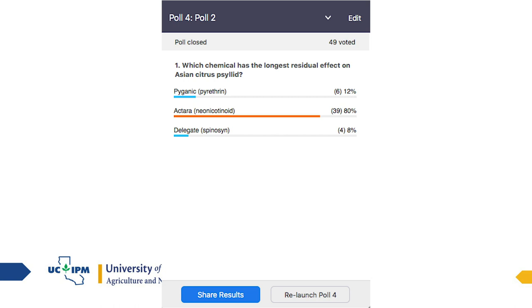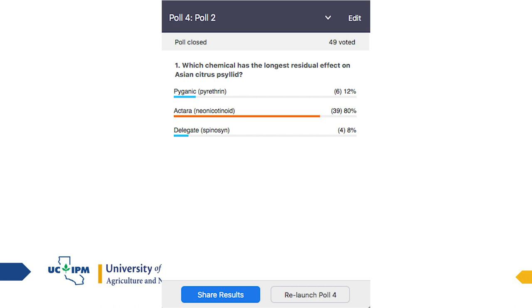Which of these three chemicals has the longest residual effect on Asian citrus psyllid — Pyganic, Actara, or Delegate? 80% of you are correct. Actara is very long-lasting — hands down one of the best chemicals. Pyganic is a pyrethrin, which is a botanical and has a very short life. It's not a pyrethroid, which would be a synthetic.